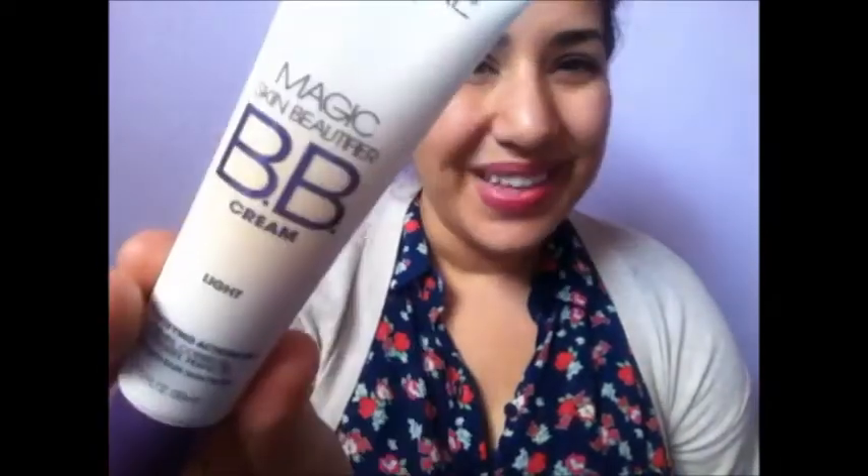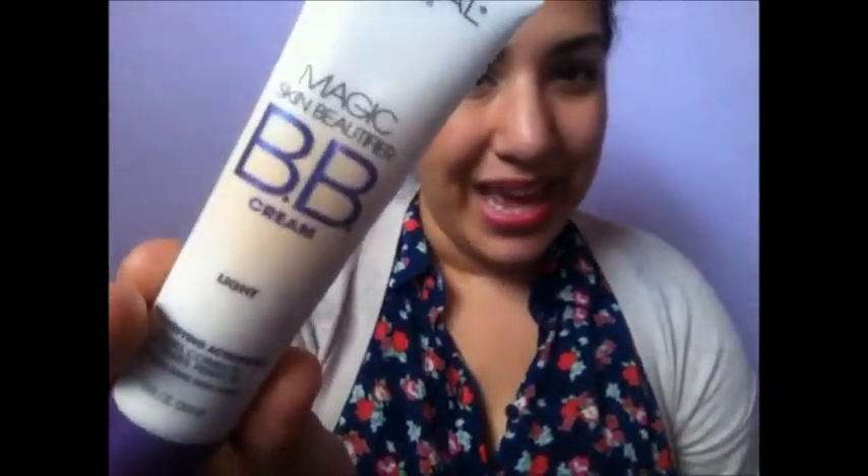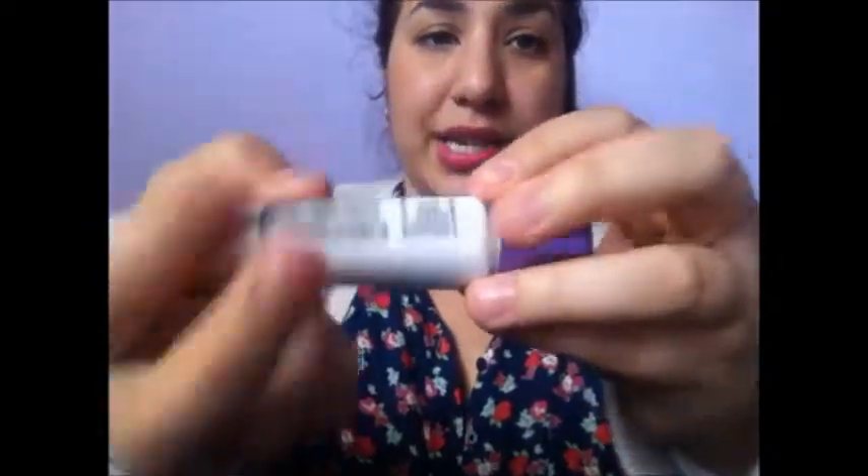I bought the L'Oreal BB cream and I got it in the shade Light Too. My initial reaction: I opened it up and I was like, 'Oh, that's interesting.' Then I poured it on my hand and said, 'It's so runny — why is it so liquidy?' But then I rubbed it in and immediately it starts to fade into your skin color.